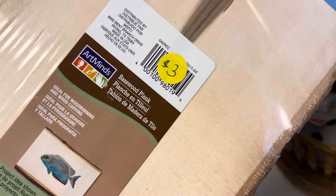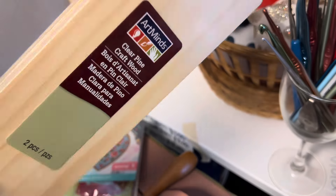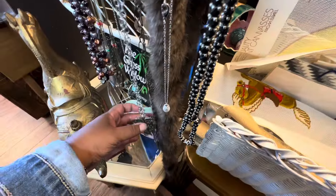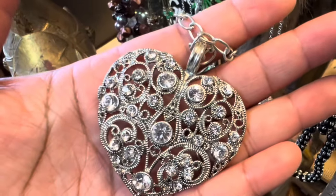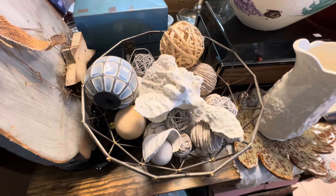My nieces enjoy crafting quite often, so whenever I'm out thrifting I do try to find little craft projects I think they'll love — maybe I can store them away for their birthday or holiday gifts and save money that way. This area always has unique selections for arts and crafts.